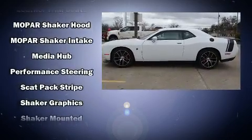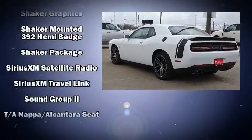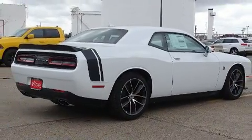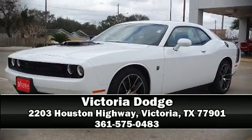Electronic stability control stands out as a technologically savvy innovation, keeping you better connected to the road. Our experienced sales staff is eager to share its knowledge and enthusiasm with you. Come on in and take a test drive.